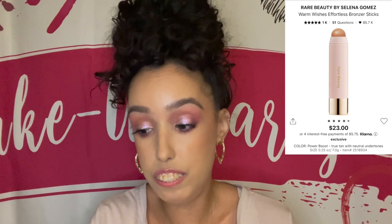For bronzers, I have the Iconic London Sheer Bronze Liquid Bronzer and the Rare Beauty Warm Wishes Effortless Bronzer Stick — chef's kiss. If you don't pick up anything else from the sale, that has to be one of the items in your cart. You will not regret it — it's literally foolproof, you cannot mess it up. I'm not wearing it today but it's amazing. Today I'm wearing the Fenty Beauty Sun Stalker Instant Warmth Bronzer in the shade Shady Biz — I have a little mini one that came in a kit.